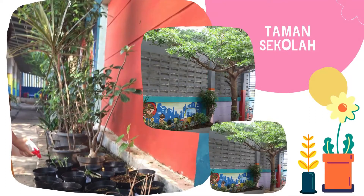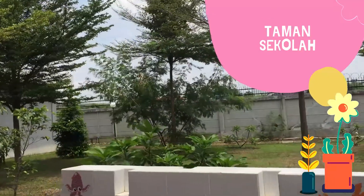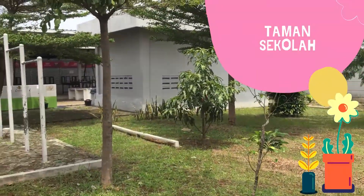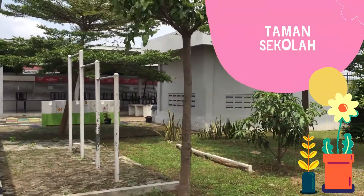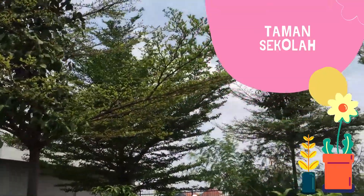Selain taman yang terdapat di dalam unit TK, Sekolah Terpadu Putra 1 juga memiliki taman yang asri dengan lokasi tersebar di seluruh area Sekolah Terpadu Putra 1. Di sekitar taman sekolah juga disediakan sarana kebersihan tempat mencuci tangan.